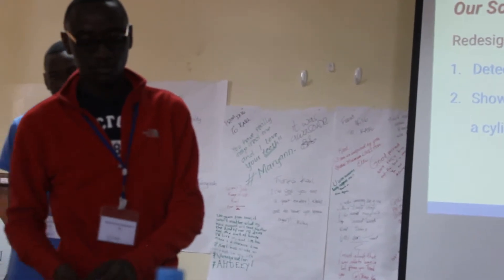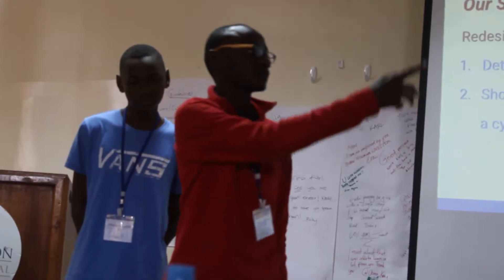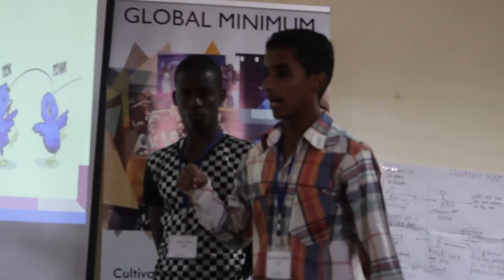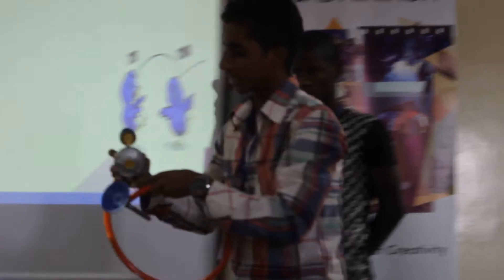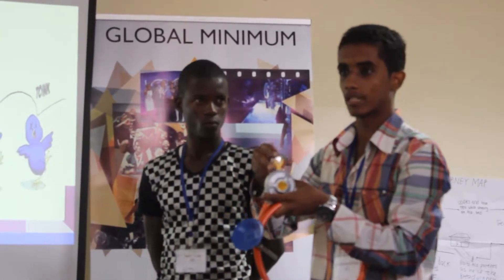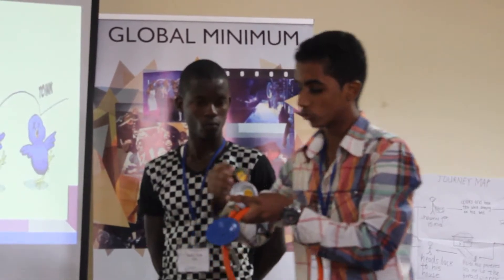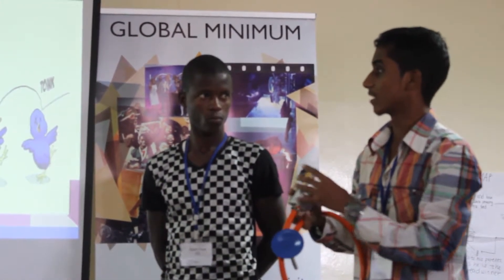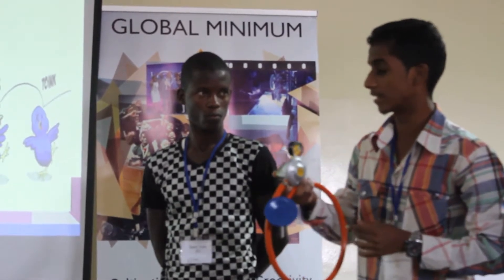So we had to come up with a second prototype. On the solution part, we designed a low gas gauge. We have here a low pressure gasket that we took from fire extinguishers and redesigned to our specification. This will detect gas leakages and also show the amount of gas in a cylinder.